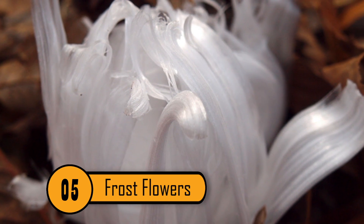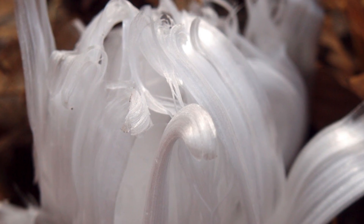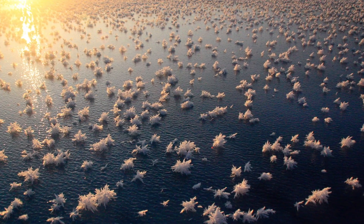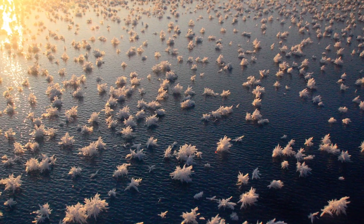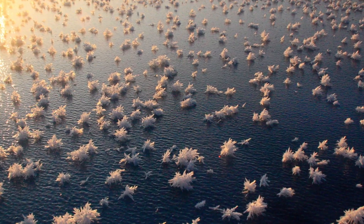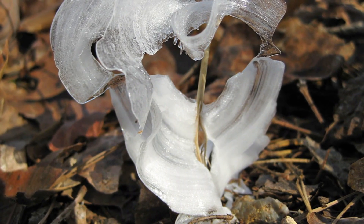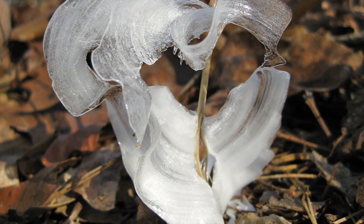Number 5: Frost Flowers. A frost flower is a delicate arrangement of ice crystals. When these occur on the ocean, it can look like tens of thousands of white flowers are blooming on the surface of the water. What is in fact happening is that the conditions are perfectly right both in the water and in the air to form ice crystals. Building on existing ice crystals and expanding outward, the frost flowers take on the shapes of needles and leaves, resembling flowers.